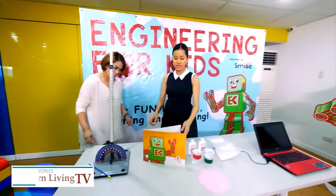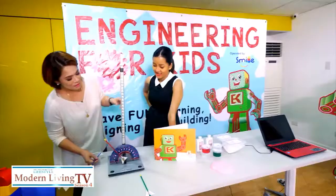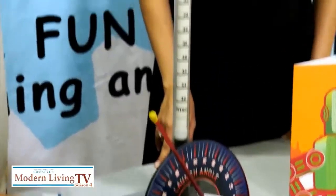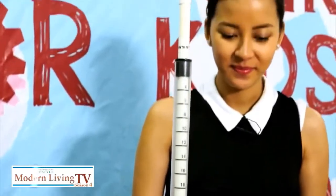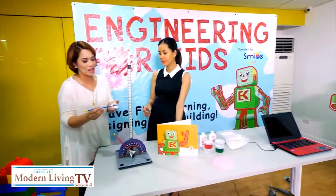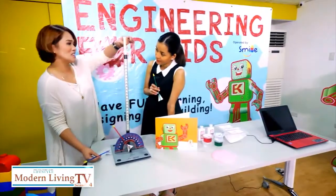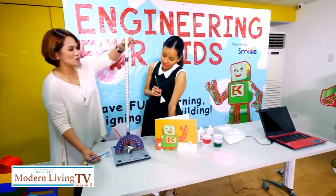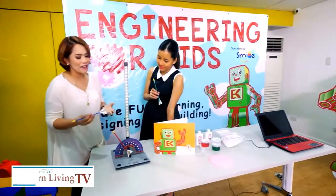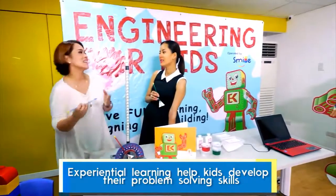Luna then gave us a walkthrough of what parents and their kids can expect from the various learning programs. First up is the straw rocket, one of the more popular activities in the aerospace engineering program. Children are given materials like a straw, clay, and paper, and they learn about angles, distance, and pressure using compressed air. They test the rockets they make, and after testing, everything needs improvement — so they improve and test again.